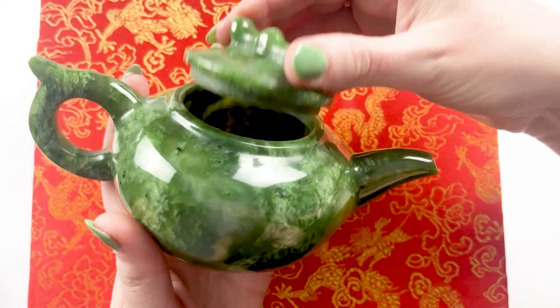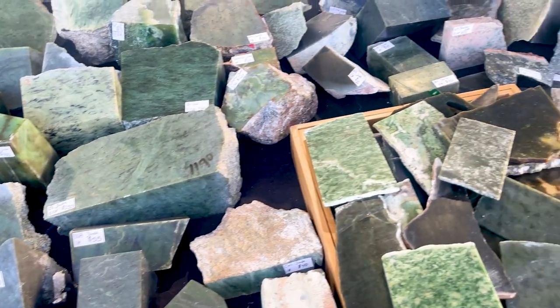I bought a bunch of really amazing stuff in Tucson. My husband Hunter and I actually visited 12 different jade vendors at the Tucson Gem Shows, and I have to admit we bought some things.